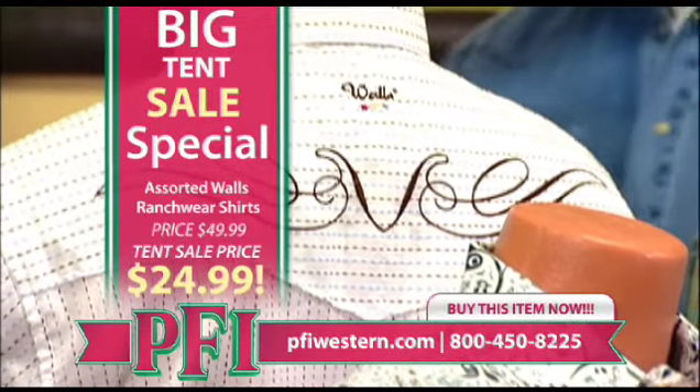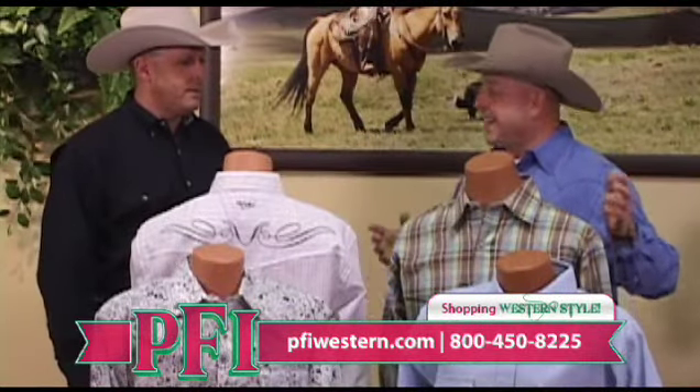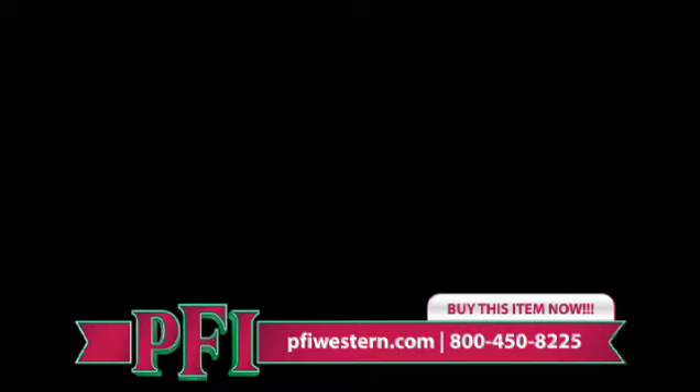Well, Darren, I appreciate you coming up. We love having you a part of our tent sale, especially with these promotional shirts from Walls in the tent. Shopping western style — the new way to shop — in the tent sale. We'll be right back. Thank you.